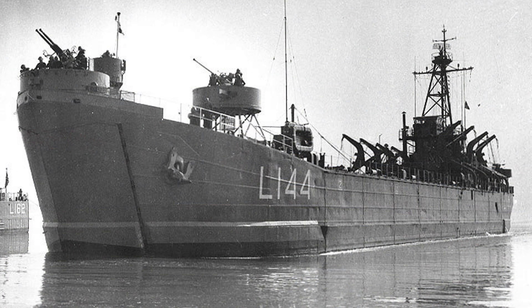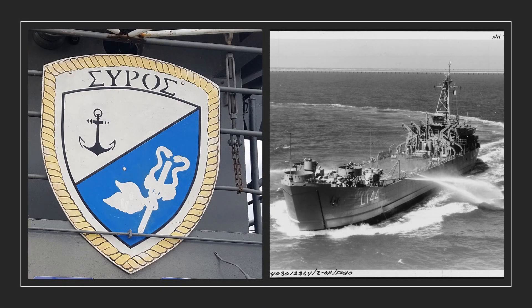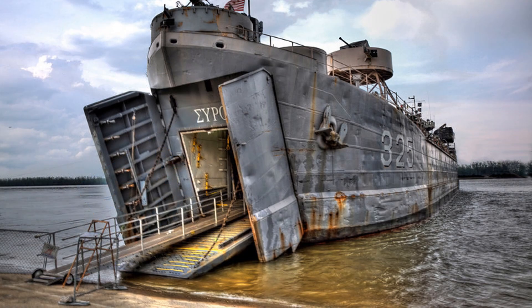In May 1964, the ship was purchased by Greece and transferred to the Greek Navy. She was given a new name, Syros, and a new hull number, L-144. She served for the next 35 years with the Greek Navy. In 1999, the ship was deactivated for the fifth time in her life.